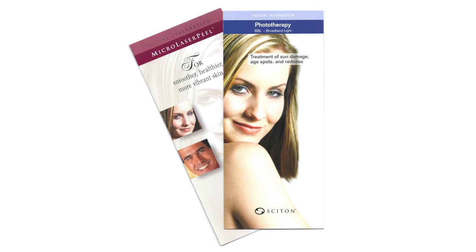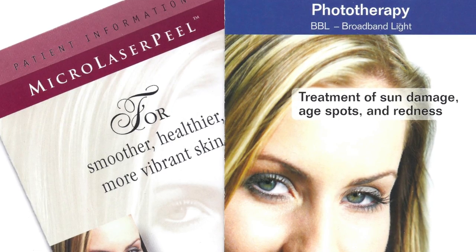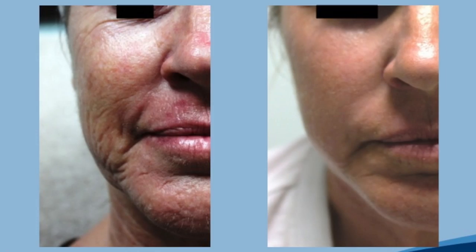So I combined both micro laser peels as well as BBL treatments — BBL being broadband light or intense pulse light type of treatments. And in certain combinations under certain strengths for each individual, we're able to get an unbelievably good result, turning the clock back sometimes as much as 10 years.